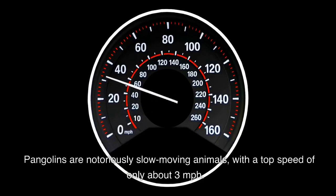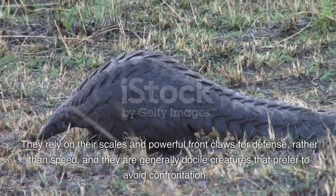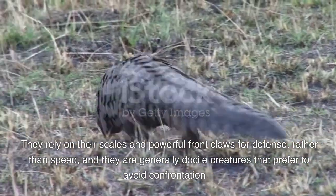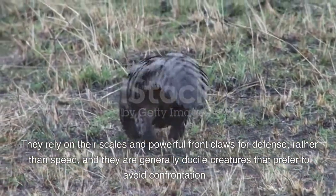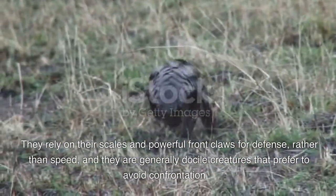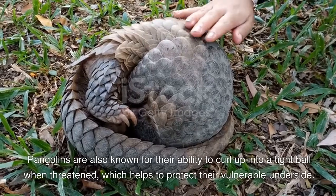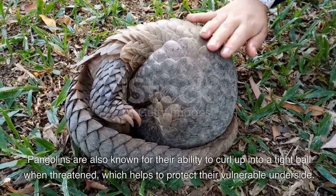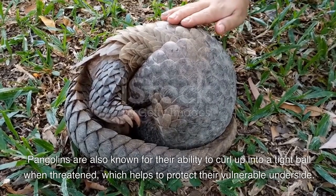Pangolins are notoriously slow-moving animals with a top speed of only about three miles per hour. They rely on their scales and powerful front claws for defense rather than speed, and they are generally docile creatures that prefer to avoid confrontation. Pangolins are also known for their ability to curl up into a tight ball when threatened, which helps to protect their vulnerable underside.